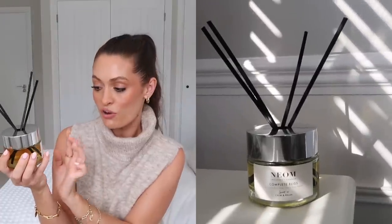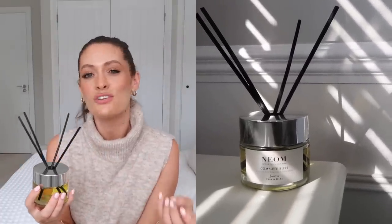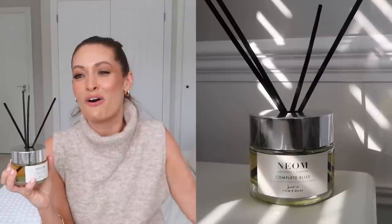Moving on to home favourites — first up is the Neom Complete Bliss diffuser. I got this from John Lewis a couple of weeks ago. The scent is Moroccan blush rose, lime, and black pepper — which sounds like a strange combination but it really works. I've got it in my office and as soon as I walk in every morning the room just smells beautiful, almost like a luxurious version of Turkish delight. The packaging is really lovely and it just makes the whole room smell gorgeous.